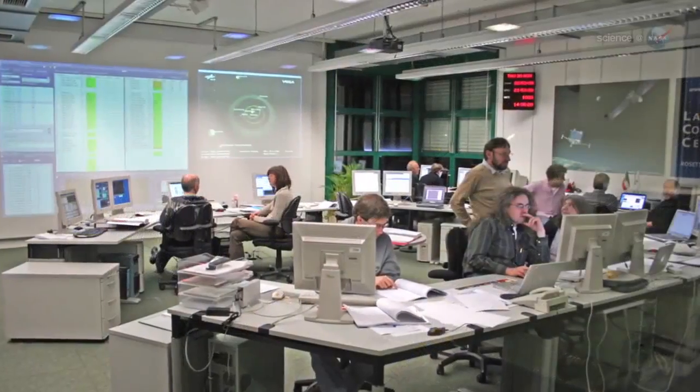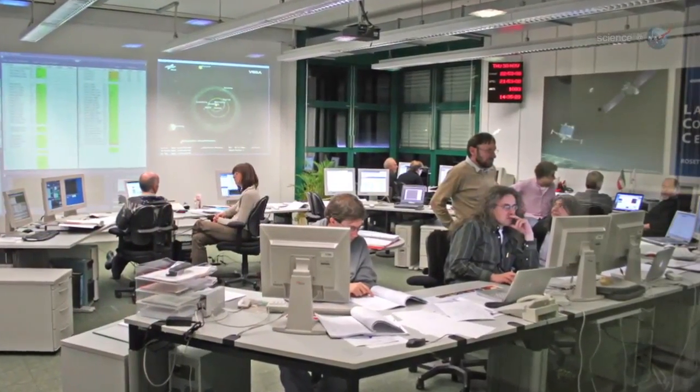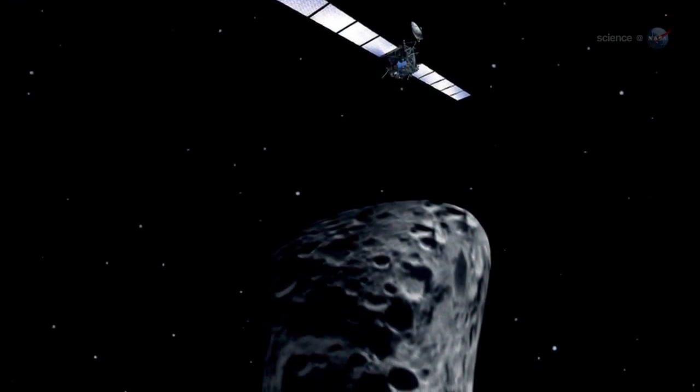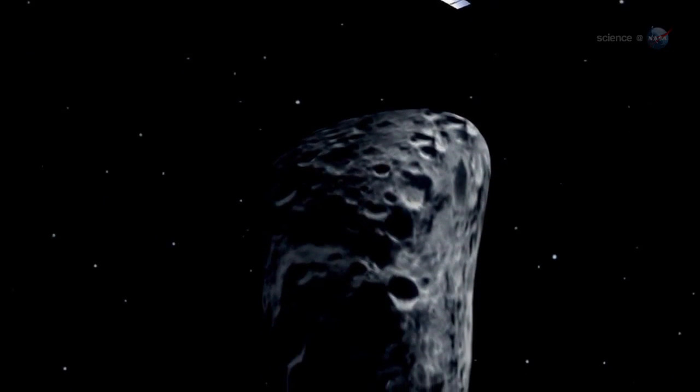Wakeup is at the very beginning of the new year in 2014, when the spacecraft begins a months-long program of self-checkups. If all goes well, in August of the same year, Rosetta will enter orbit around 67P's nucleus and begin scanning its surface for a landing site.